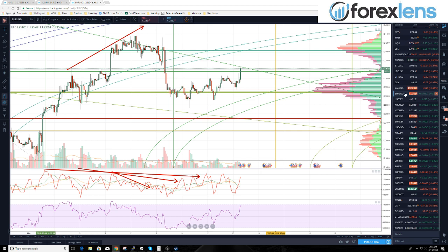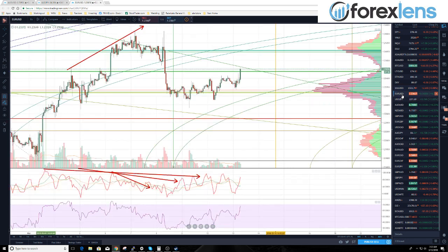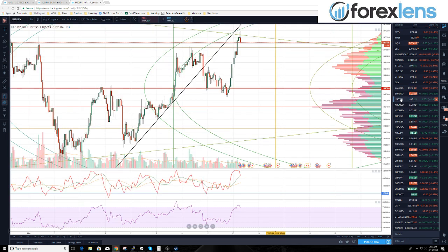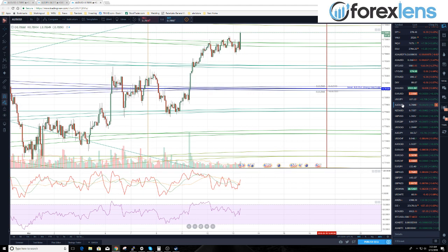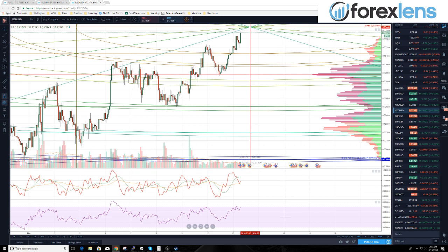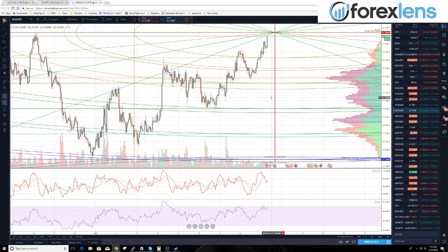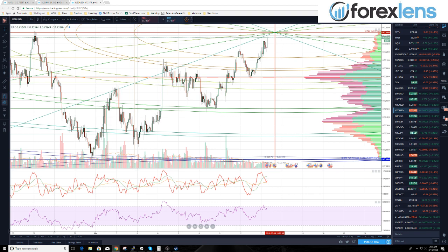Taking a look at what has moved on that news: gold shot up, euro shot up, dollar/yen has traded down a little bit, Aussie dollar has shot up, and the New Zealand dollar has shot up. Actually looking to short the New Zealand dollar.